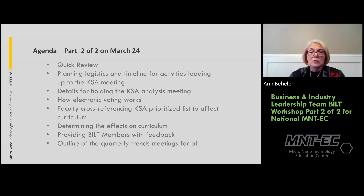As part two, here's what we'll cover: a quick review for those who've heard about BILT but don't know much. Then we'll spend time on planning, logistics, and timeline for activities leading up to the knowledge, skills, and ability meeting. We hold a KSA meeting with BILT members once a year for each sub-discipline area — it must be program-specific so attendees are actual subject matter experts, not generalist executives.